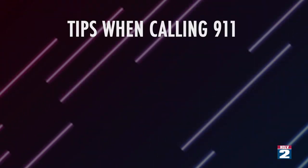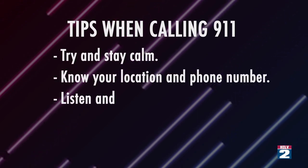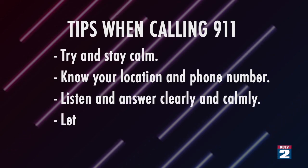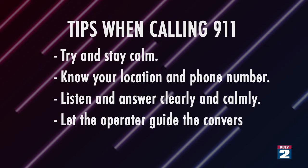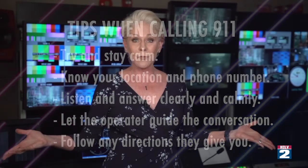Here are some tips if you need to call 911. First and foremost, try to stay calm. Know your location and the number you're calling from. Wait for the call taker to ask questions and then answer as clearly and calmly as you can. Let the person answering your call guide the conversation and follow any directions they give you. As for what warrants a call to 311: for example, if you're out walking your dog and come across a house with a partially open garage door and glass in the driveway — not clearly a crime or accident, but something that doesn't feel right — call 311, give them the address, and let them determine whether or not it's urgent. Believe me, if they determine it's an emergency, they will treat it as one.